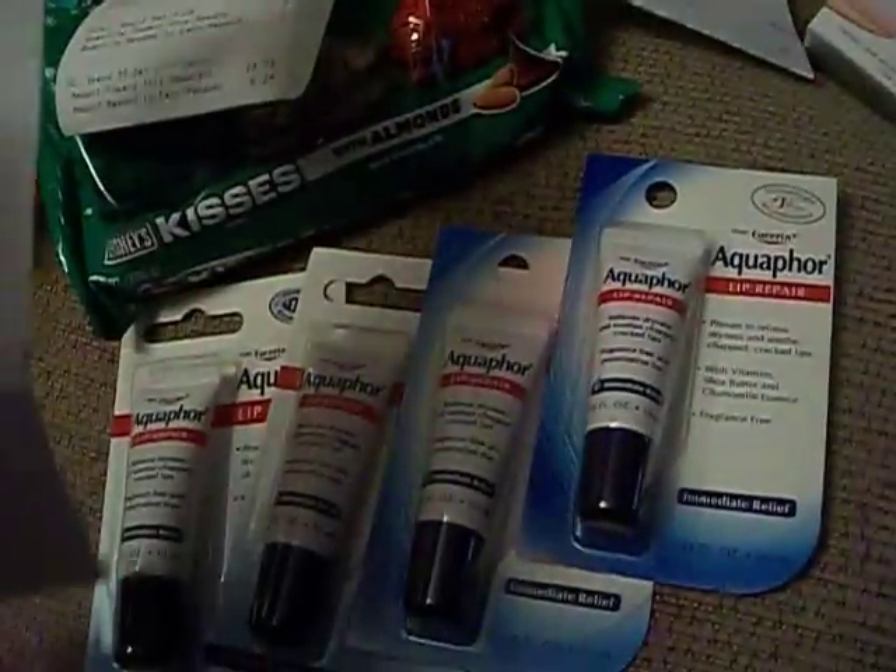I went in with $8 extra care bucks and came out with $10, so that makes up for the two I spent. It's like paying $0.27 for those four Aquaphor and the candy — an awesome deal.